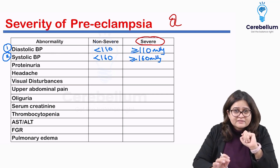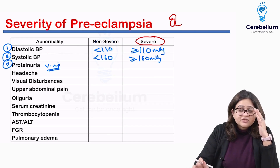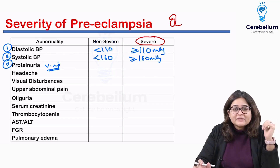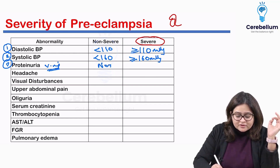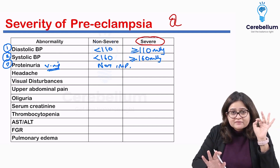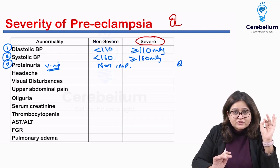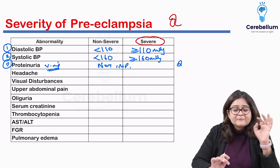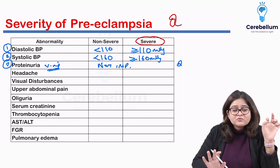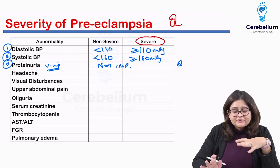We will discuss management differences in the next few slides. The third feature is proteinuria, and this is very important because major changes have happened here. Initially, a high degree of proteinuria was considered a sign of severe preeclampsia, but that is no longer the case. Per the 2018 guidelines, the degree of proteinuria no longer determines the severity of preeclampsia — it is only used for the definition of preeclampsia, not to determine severity.